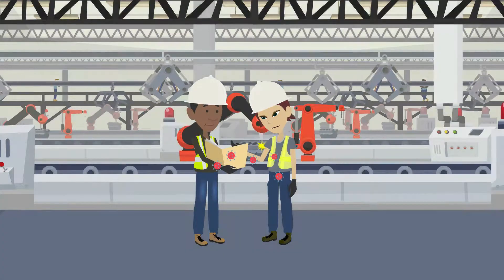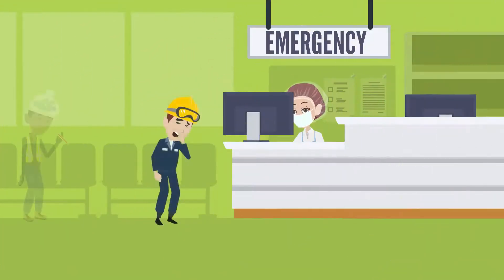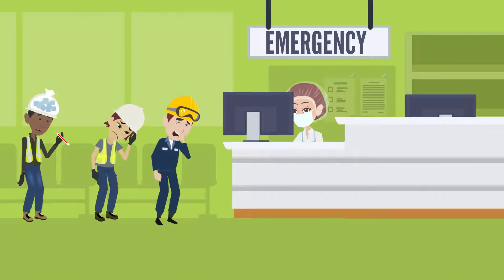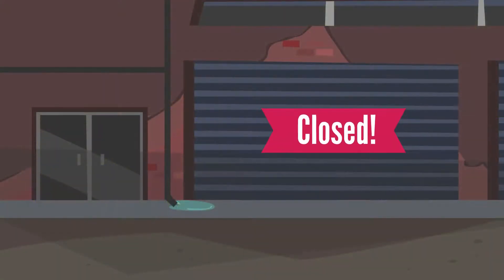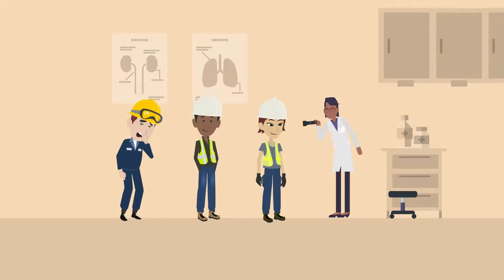For manufacturers, it could mean closing your factory or production line. In distribution businesses, your warehouse may not be able to ship product, and if you are a retailer, the store may not be able to open. It's your responsibility to monitor your employees' health and keep the world moving.